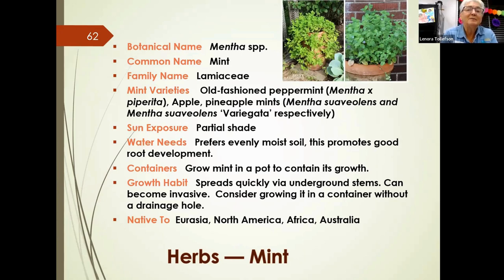Mint comes in many different types and can handle some partial shade. It likes to be moist. A key tip with mint: unless you want it to spread everywhere, put it in a pot. It spreads aggressively through underground stems and can become invasive. It's native to quite a few areas of the world.